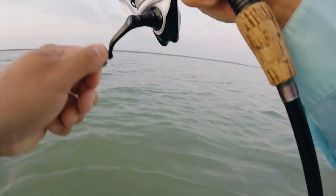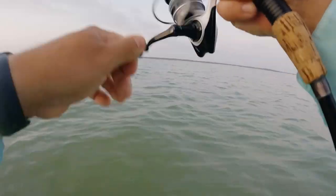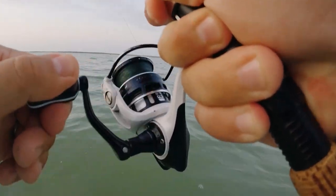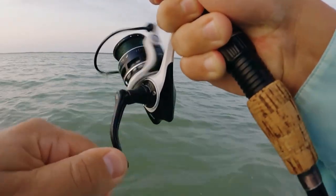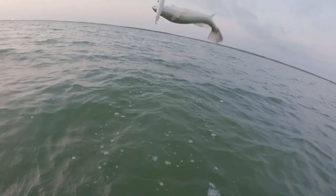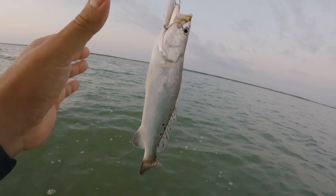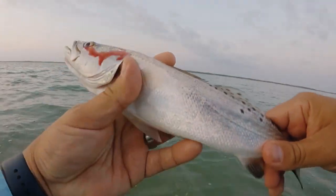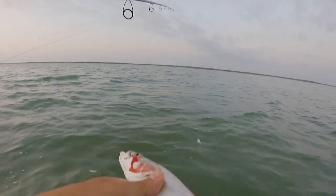There we go — got one as soon as we hit the water! It's a little guy. Little guy doesn't have a whole lot of spots either, just a few on his back. Thank you.